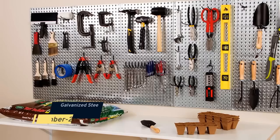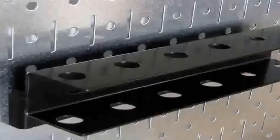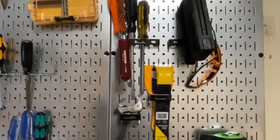Number twenty-one: another way to keep your tools organized and within easy reach is to install a pegboard system. Pegboards provide a sturdy surface where you can hang your tools using hooks or other fasteners. And because they're made of metal, pegboards are resistant to water damage, making them an ideal choice for a workshop or garage.